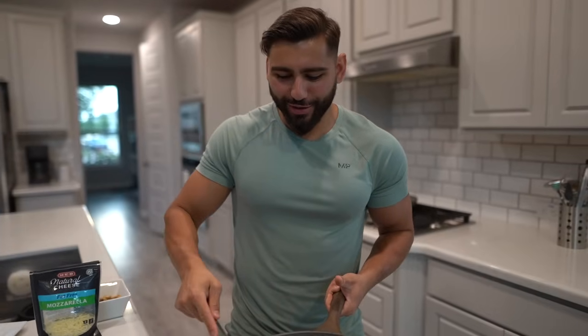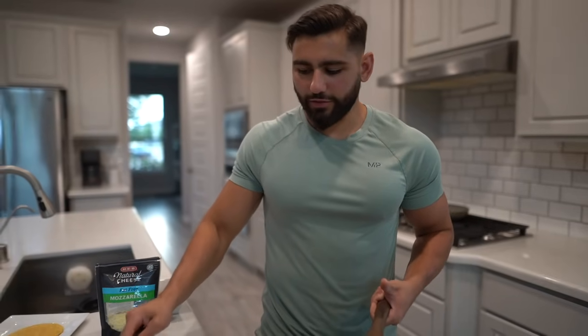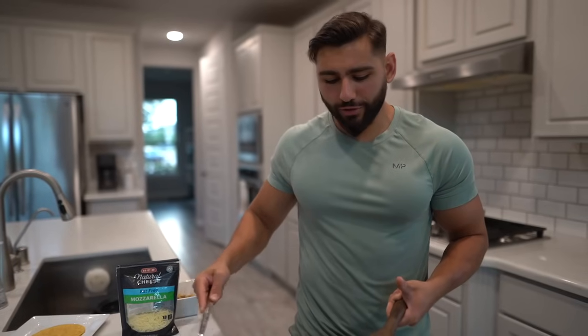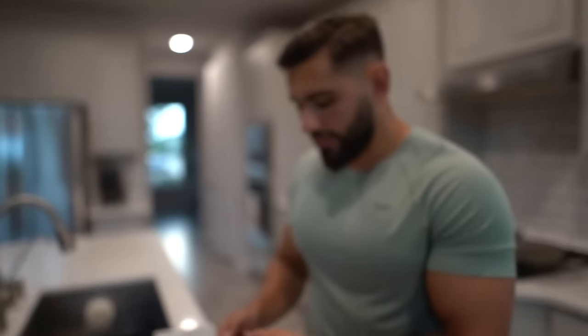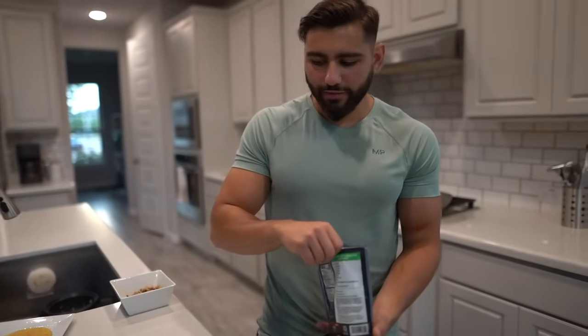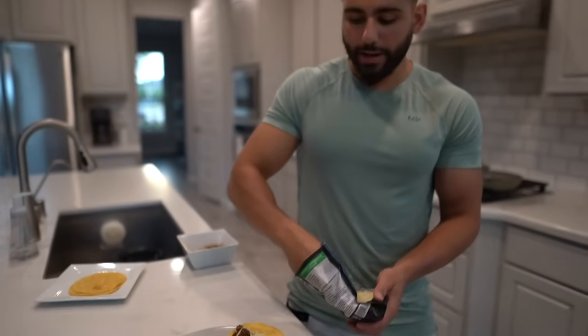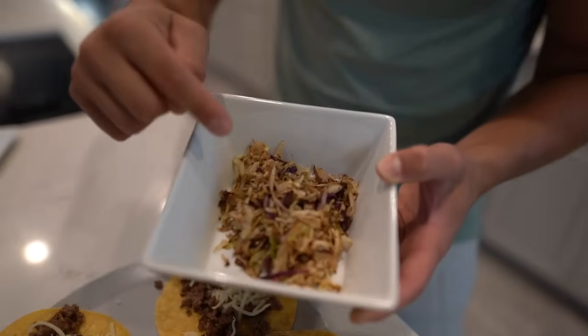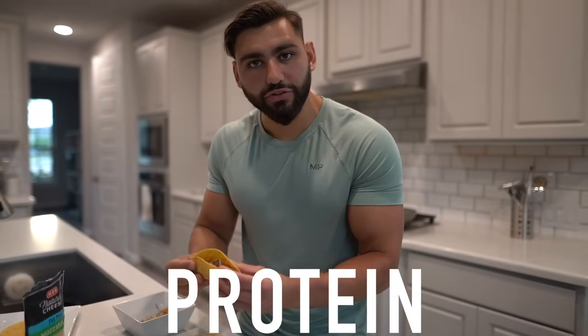Moving on to meal number three — beef teriyaki tacos. We're going to put some 93/7 lean ground beef on top of every taco. I'm having six tacos for meal three. This is the great thing about eating high protein — your diet is high volume and you're constantly full. This meal doesn't even have a ton of calories for how much food you're eating. Throw on some fat-free shredded mozzarella cheese to bump up the protein without increasing fat, then some cooked cabbage in the teriyaki sauce on top.